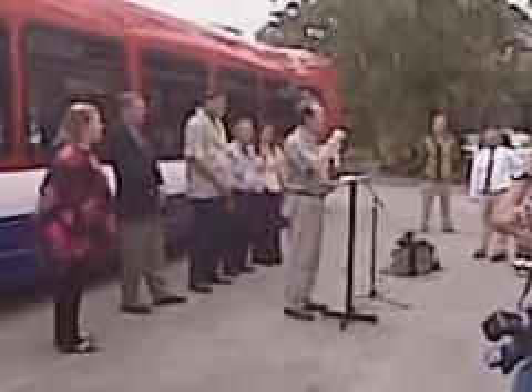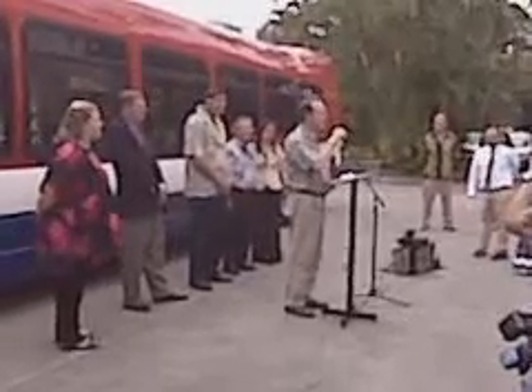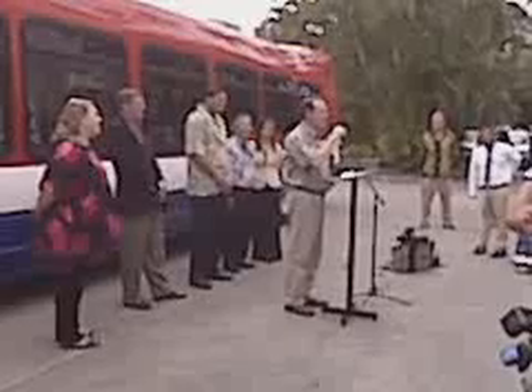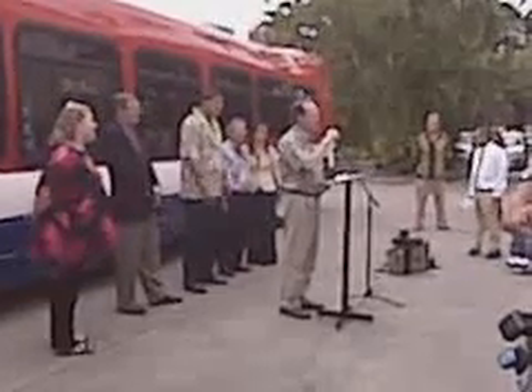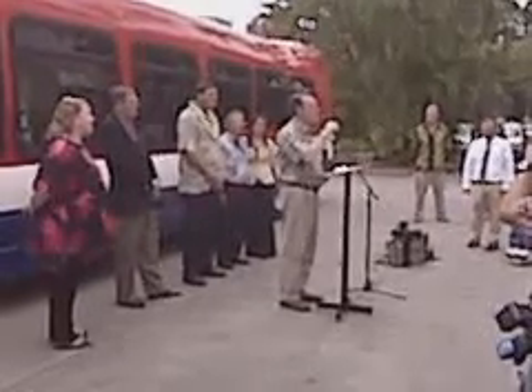I invite all of our customers — when you see this red, white, and blue bus coming, look carefully. It does have a bus decal on it. We want you to get on. We want to hear from you. We want to see how you like this bus for Hawaii. Thank you very much.